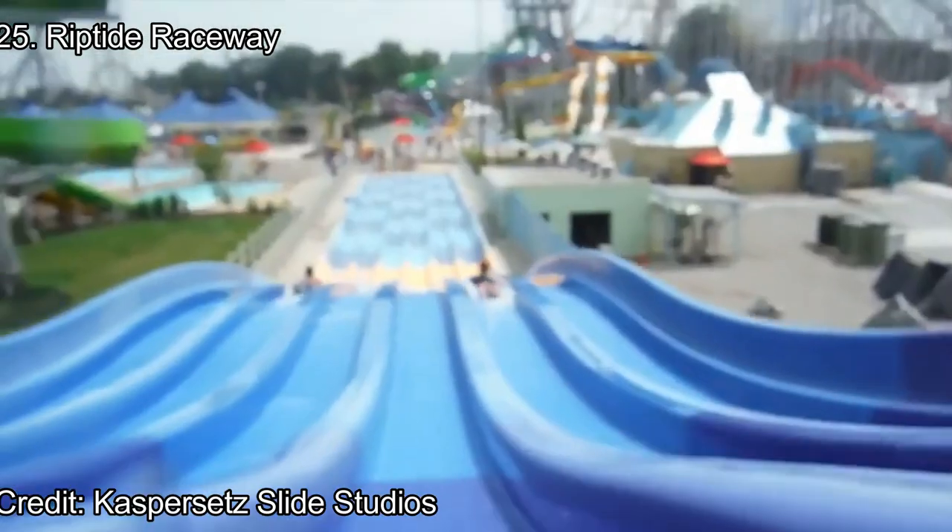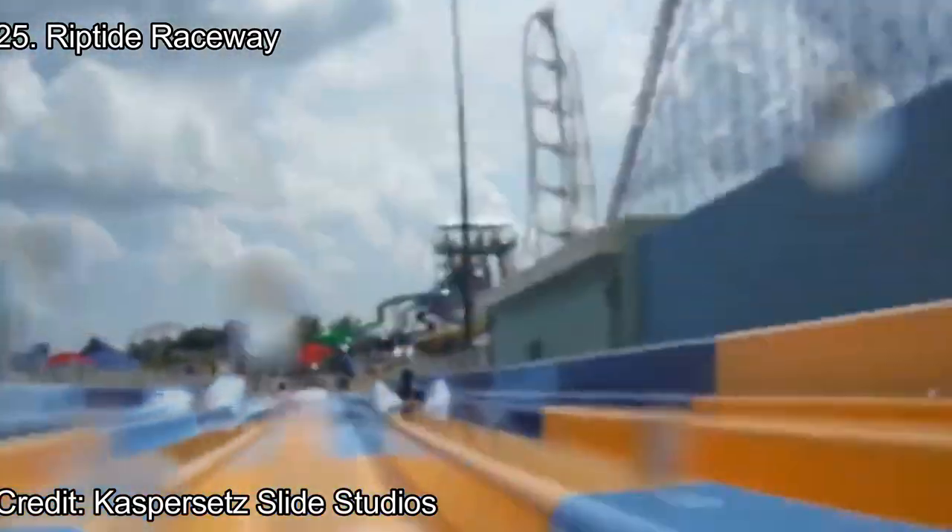Number 25: Riptide Raceway. I'm not a huge fan of these slides where you lay on your stomach on a raft, but I will admit the racing aspect and the tight tube is very fun. Seeing which one of your friends will win the race after flying down a large drop is pretty thrilling.